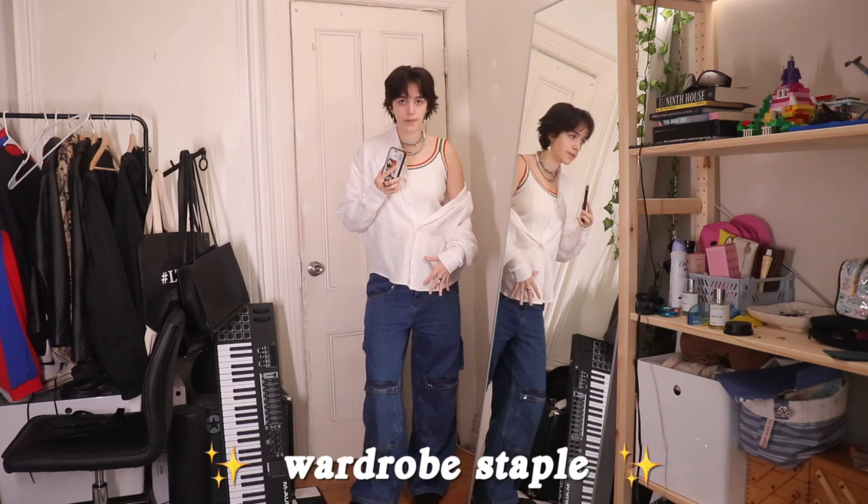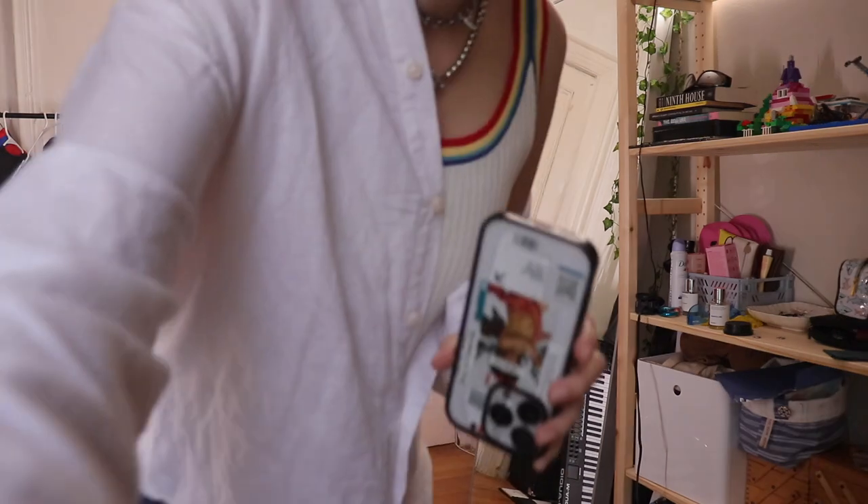Button-up shirts are really helpful for layering — they give that oversized over-shirt look. I specifically really like having the cotton linen button-up in my wardrobe. I've checked online and this one is sold out, but I think linen just looks good on everyone. I've also found this very helpful for getting around chest dysphoria, because there's so much going on that it's less pronounced than if I were just wearing the tank top by itself.